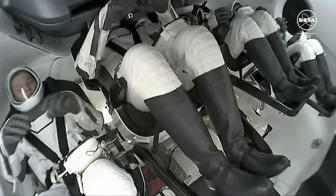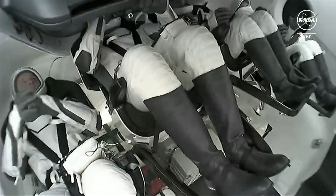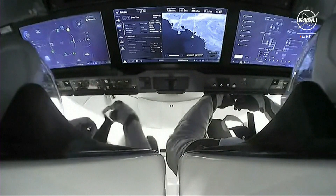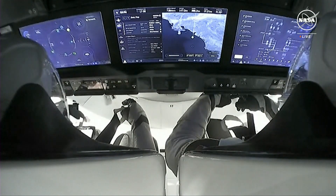SpaceX copies all for crew entry preparation. We are five minutes to expected blackout and about two minutes away from the entry interface beginning, four minutes away from the blackout. We will not have communications during that period.